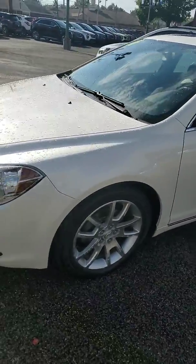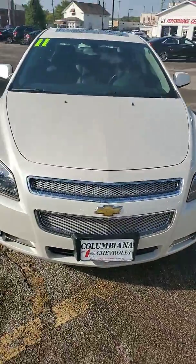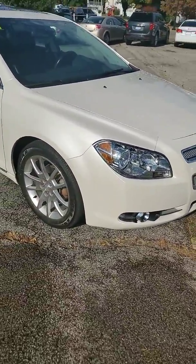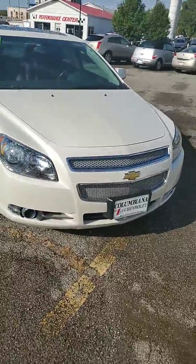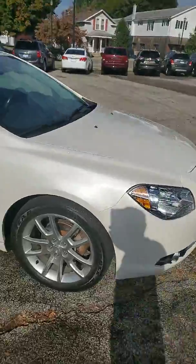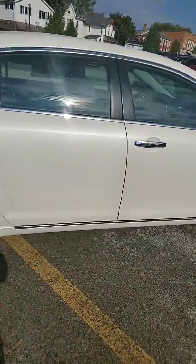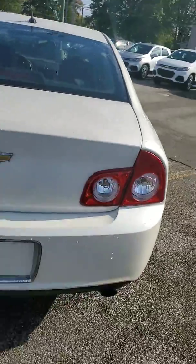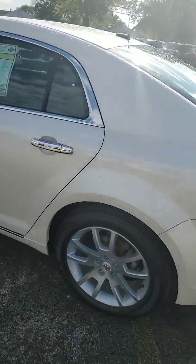It's a 2011 Malibu — beautiful, looks like a pearl white in color. When you get here in person you can actually see how the sun reflects against it. I do like the detail in the grille; looks like it may be aftermarket but it's custom — I like it. Very nice vehicle; whoever owned it took very good care of it.